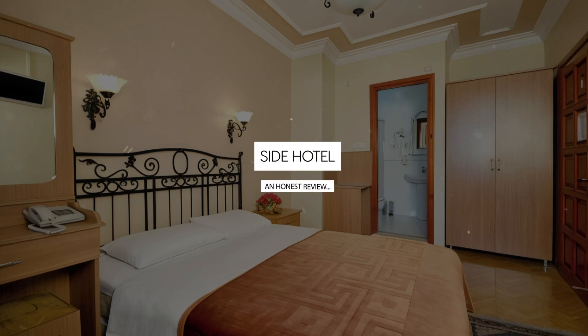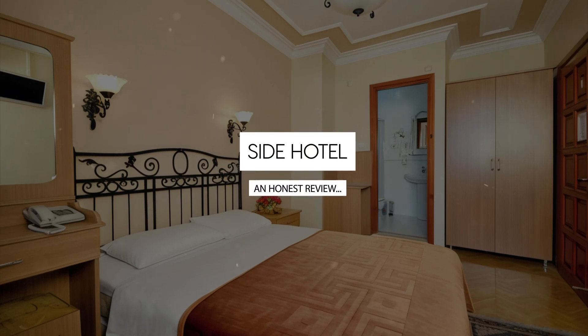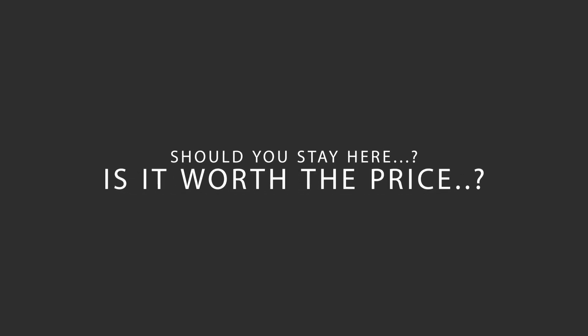Today, we're diving deep into a review of Side Hotel, located in Fatih, Istanbul. Let's find out if this hotel lives up to its reputation, and if you should stay there.